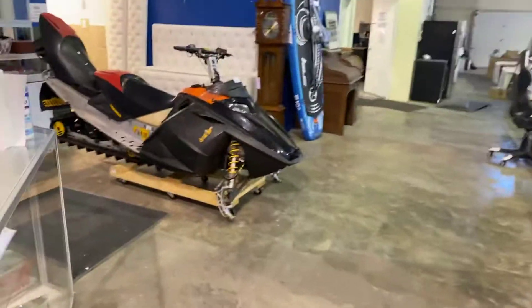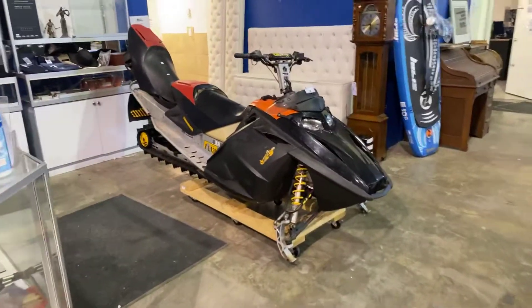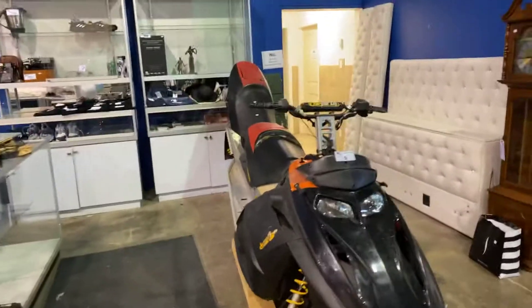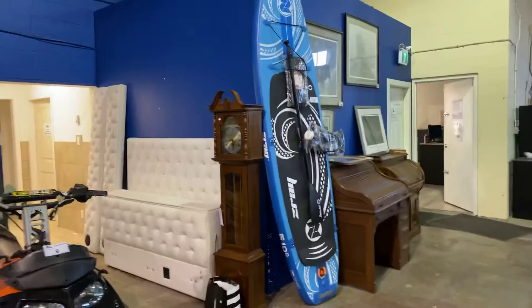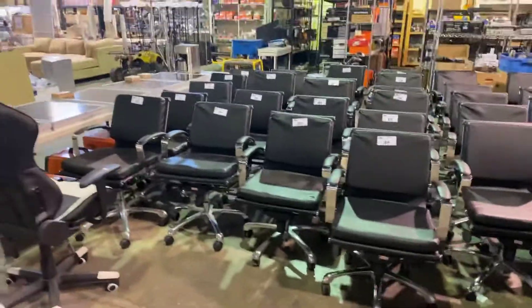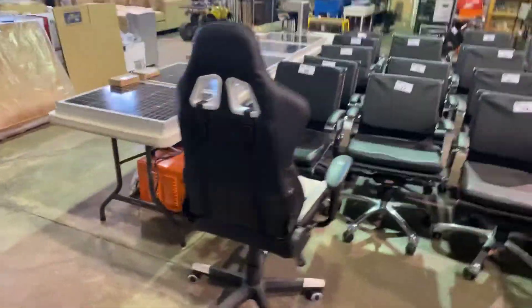Kind of a real mixed bag of stuff. We've even got a snowmobile — missing the front skis, but there it is. Paddleboard — perfect timing for winter. Look at all the office chairs. Solar panels.